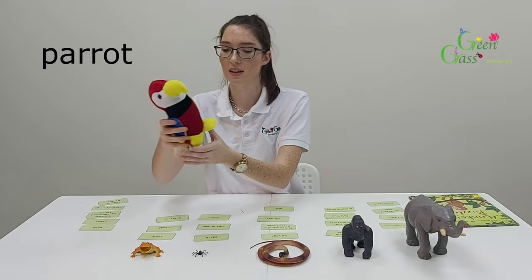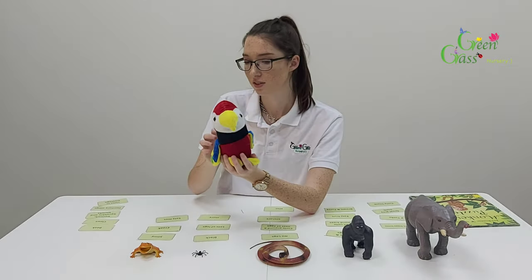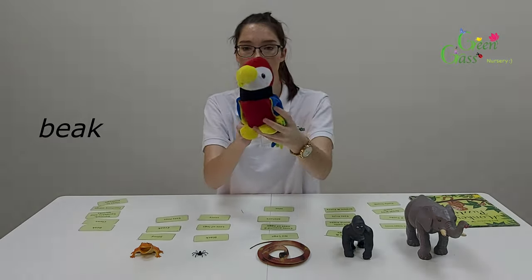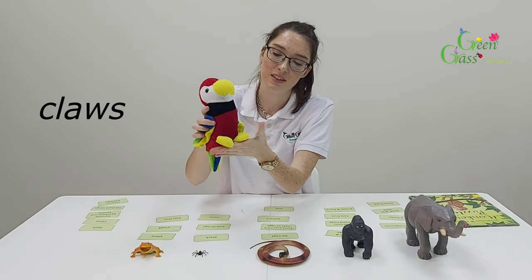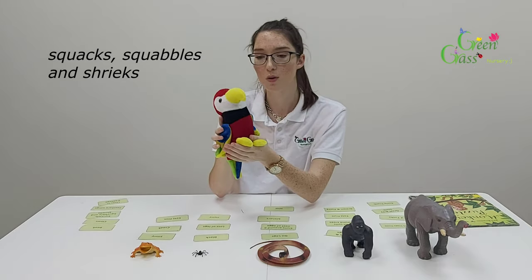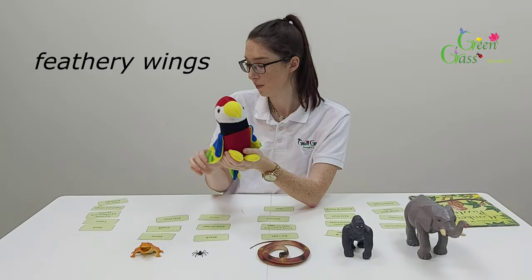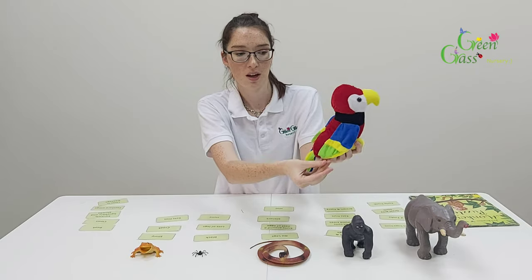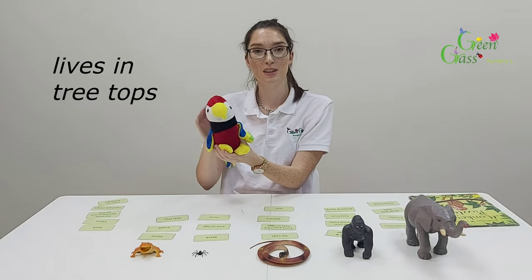So lastly, we've also got a parrot. This parrot has a yellow beak. It has claws on the bottom of its feet — these ones are yellow. It also squawks, squabbles and shrieks — those are the noises it makes in the jungle. It also has feathery wings, two wings, and it lives in the treetops in the jungle.